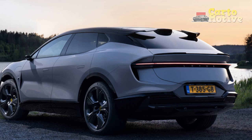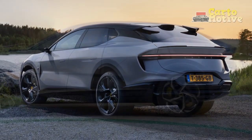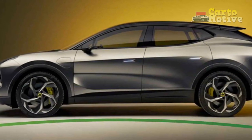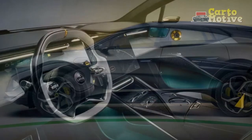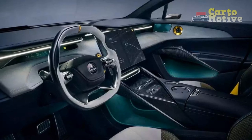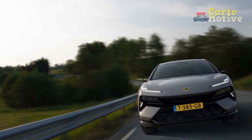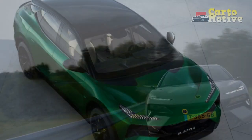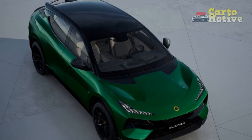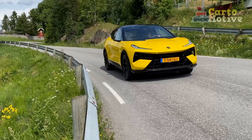The performance of the 2024 Lotus Electra is a standout feature, embodying the brand's reputation for exceptional driving dynamics and precision. 1. Acceleration — the Lotus Electra offers breathtaking acceleration thanks to its electric powertrain. The instant torque delivery from the electric motors propels the vehicle from 0 to 60 mph in a remarkably quick time, often in the range of just a few seconds. This rapid acceleration ensures an exhilarating driving experience, especially during quick merges onto highways or spirited city driving.